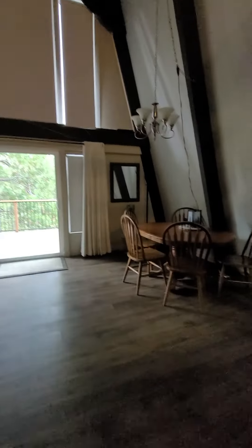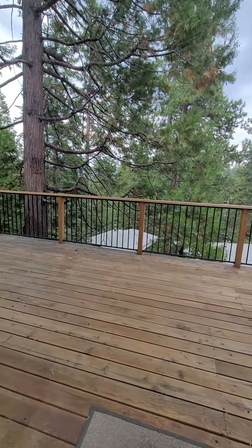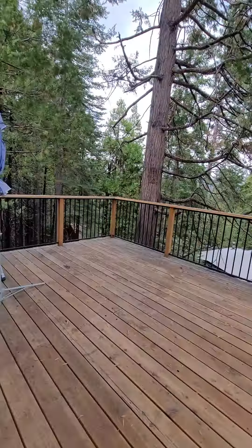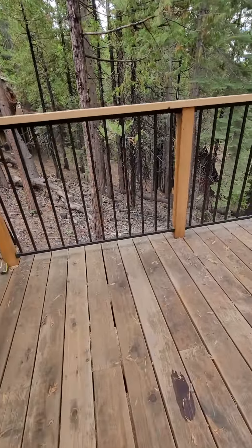Nice open floor plan. You could definitely fit a lot of different types of tables and couch arrangements here. Leading out to a really nice deck.